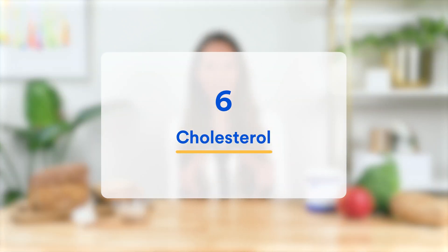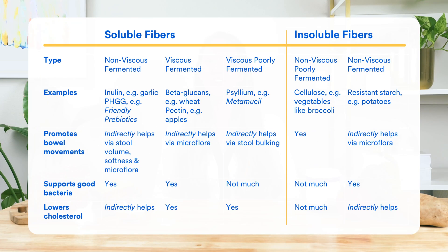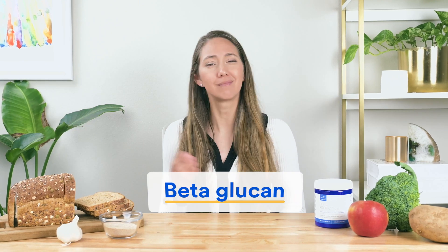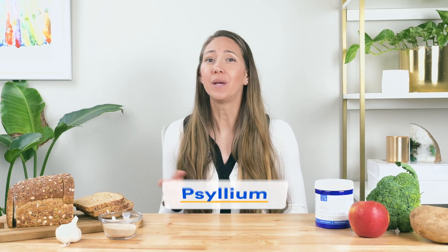Finally, which fibers help most with cholesterol? Most fibers help in some manner, but it is the viscous soluble fibers that help the most directly. Viscous means the fiber can thicken and form a gel when ingested, and this gel works to move cholesterol along and reduce its absorption. Two types of fiber — beta-glucan and psyllium — do this so well that the FDA has actually approved manufacturers to make the claim that they 'lower cholesterol.'